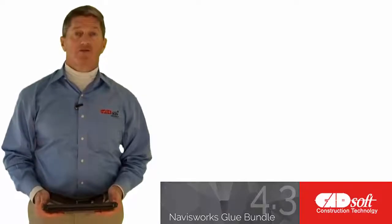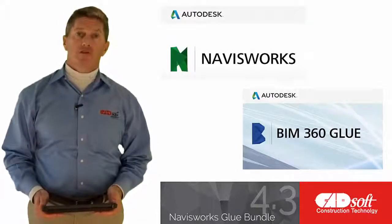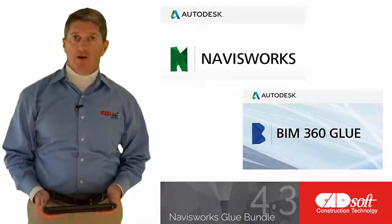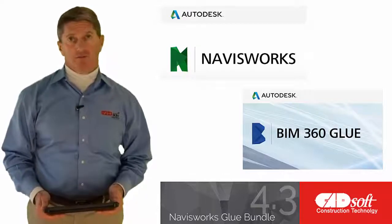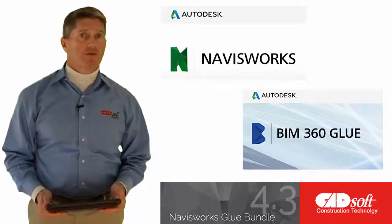Hi there, I'm Jeffrey McDonald with the CADsoft Construction Technology Group, speaking today about the Autodesk Navisworks Glue Bundle and how it will improve communication across your project teams and accelerate the processes of clash detection and resolution. For those that may not be aware, let me provide a quick description of these two solutions separately.